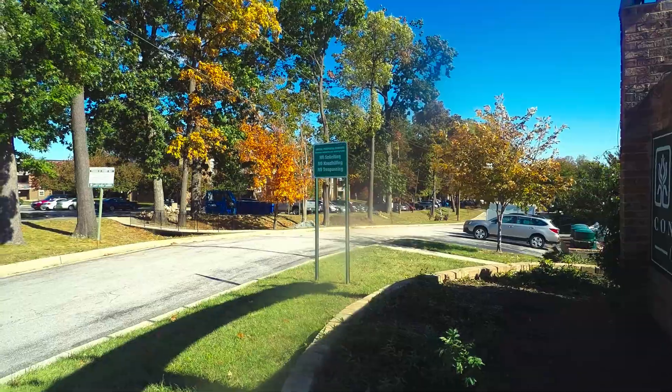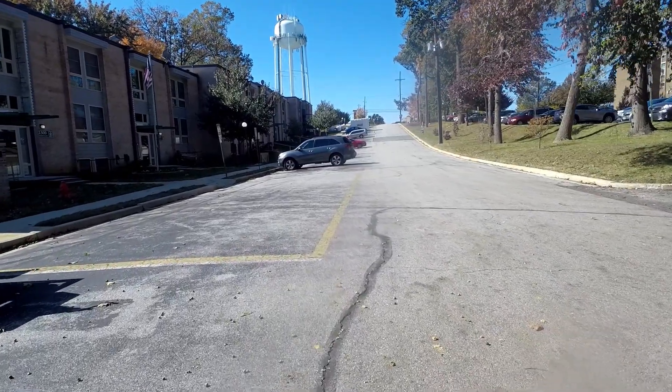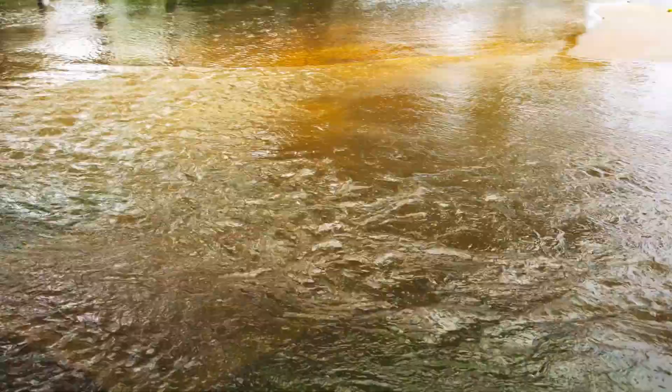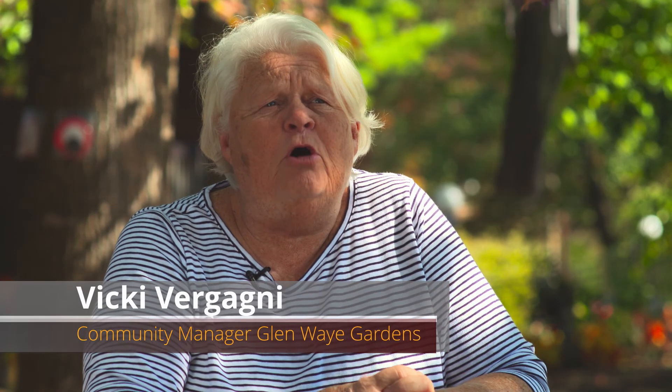From the beginning of the property down to here is about a thousand feet, but it's a 55-foot drop-off from top to bottom, and that means when it rains, there's torrents of water that floods down to the bottom of the property, not only causing flooding here, but actually ruining the apartments down below.